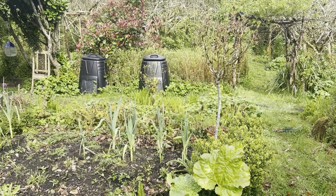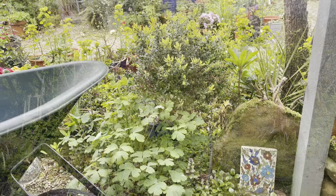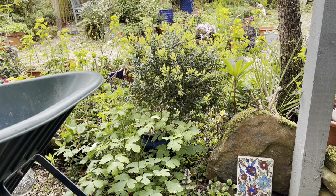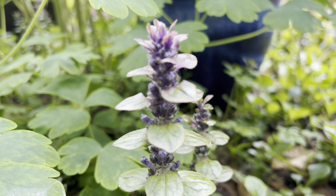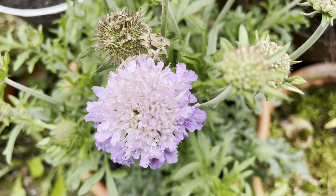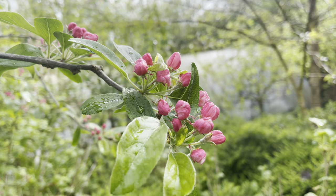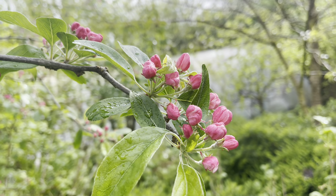Ground elder was already here in a small capacity when I first moved here 20 years ago. Many people would get really upset about the ground elder and the way it spreads. But I've discovered quite a few things about invasive species, including ground elder, that I want to share with you.